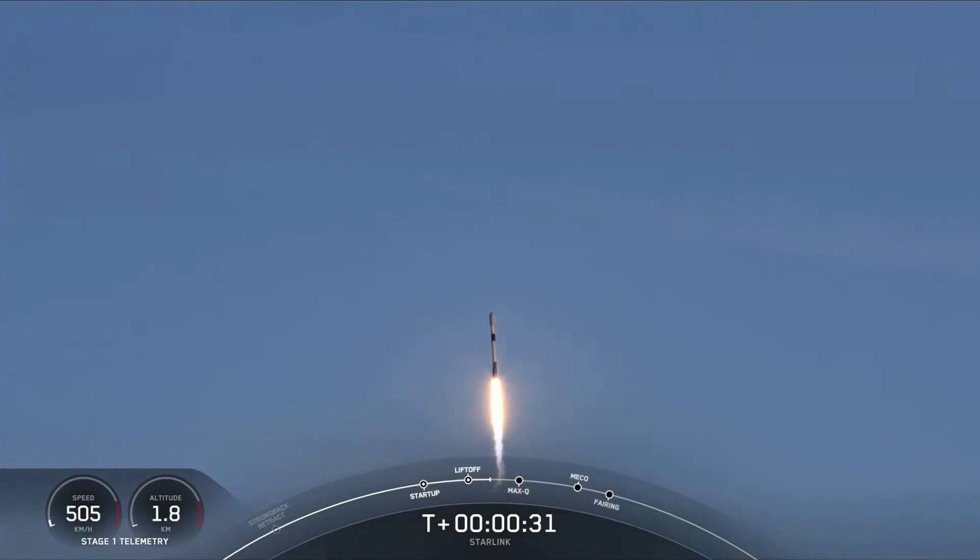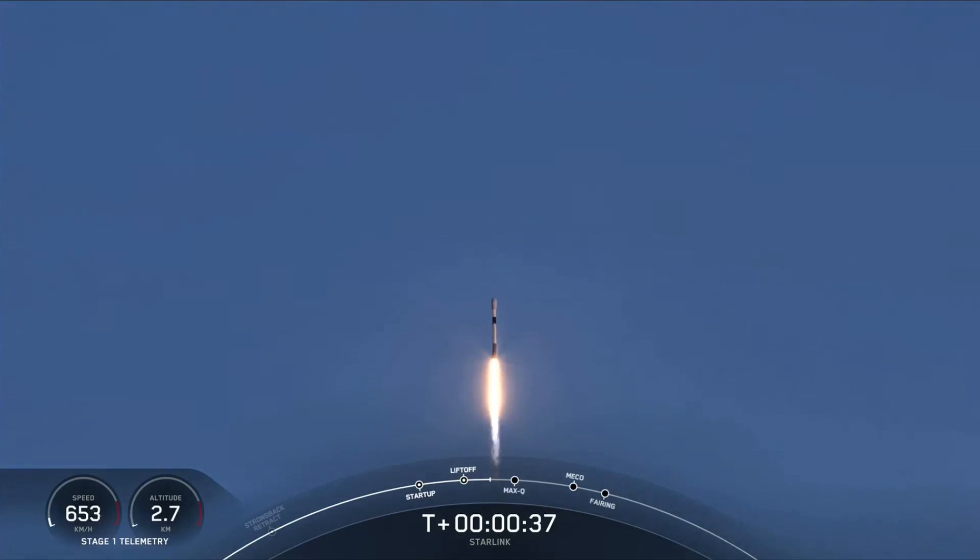If you're just joining us, we are T plus 30 seconds into our mission today, and Falcon 9 has successfully lifted off from Space Launch Complex 40 at 6:13 p.m. Eastern Time.